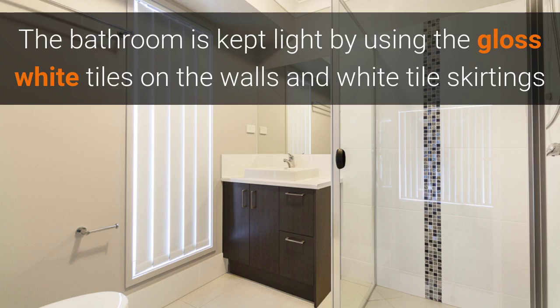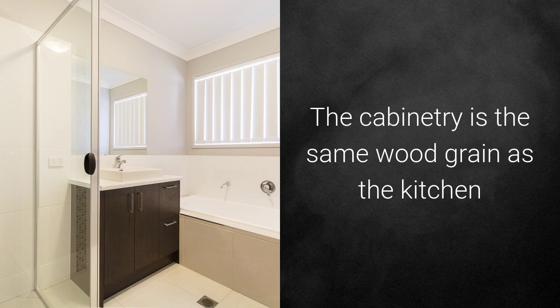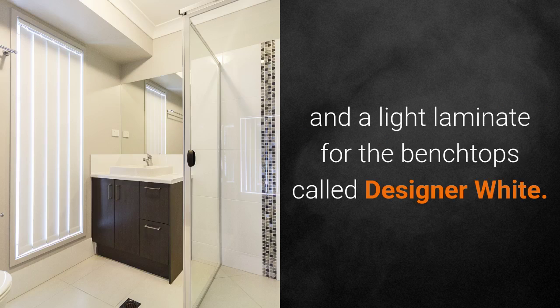The bathroom is kept light by using gloss white tiles on the walls and the skirting, and there's also a strip of square mosaic feature tile in the showers, which highlights the bathrooms. The cabinetry is in the same wood grain as in the kitchen, and a light laminate for the bench tops called Designer White.